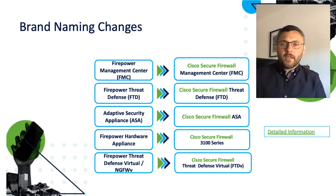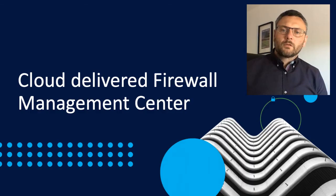Before I begin with the main content, here's a reminder that you may be seeing a few new product names or terms that you might not be familiar with. The firewall product line is aligning with the overall security business brand. So from now on, you'll see things like Cisco Secure Firewall Management Center instead of Firepower Management Center, although you can still call it FMC. Firepower Threat Defense becomes Secure Firewall Threat Defense, ASA becomes Secure Firewall ASA, and so on. The products themselves remain the same; just the names have changed.